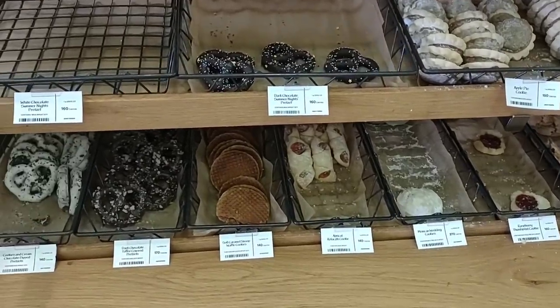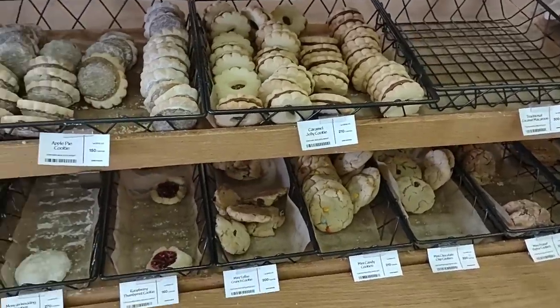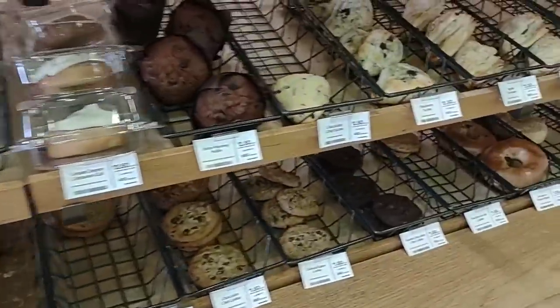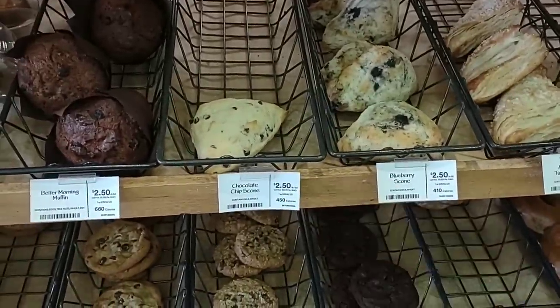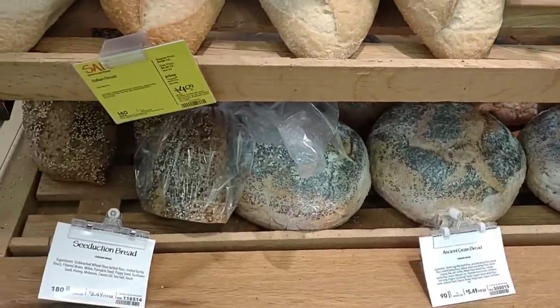As soon as we come in here, they have a nice little eatery. I don't want to film right now because there's a bunch of people sitting down having lunch. They got some awesome little pastries here. These look pretty good. I like having this right up front so you can see. Everything does look very fresh. Got some different breads here — ancient grain bread right here. That looks pretty good.